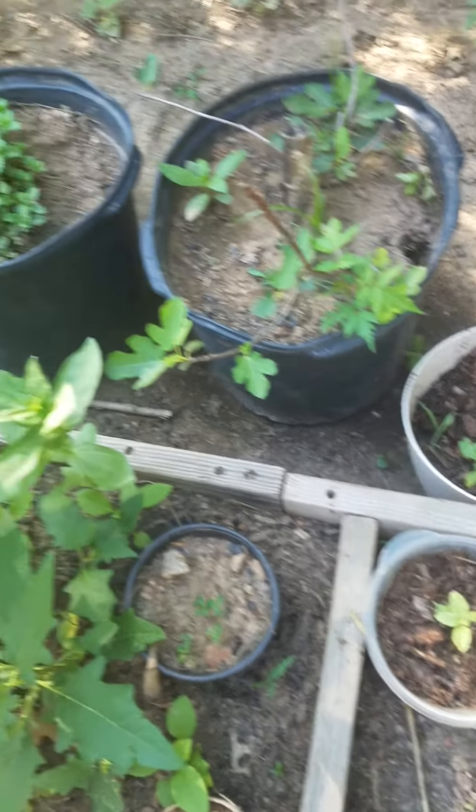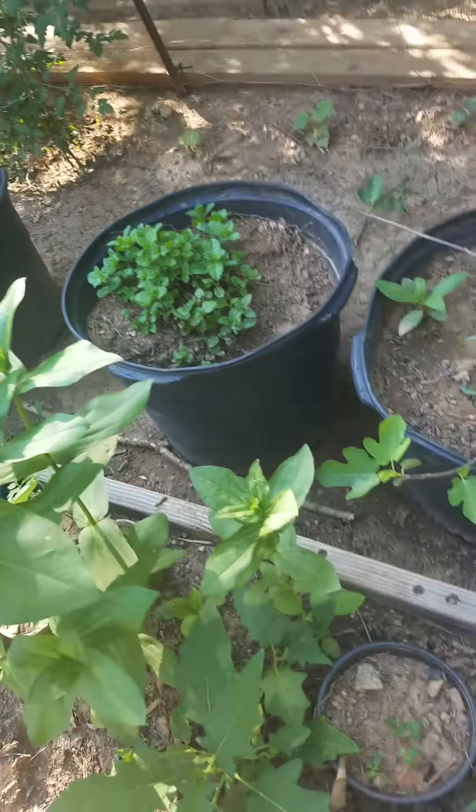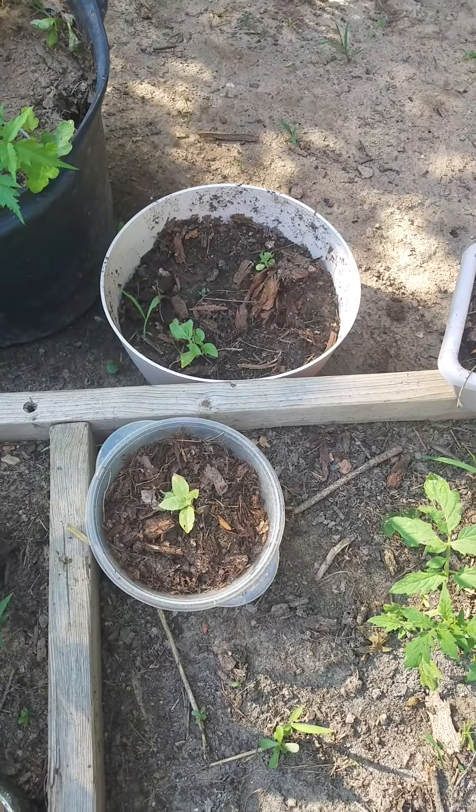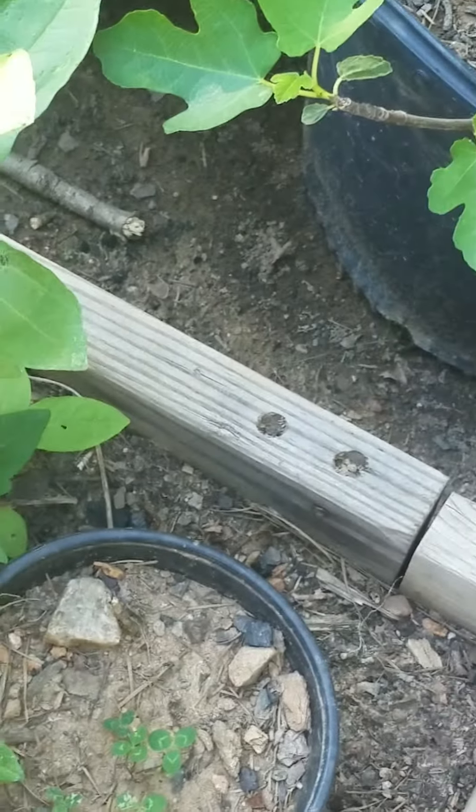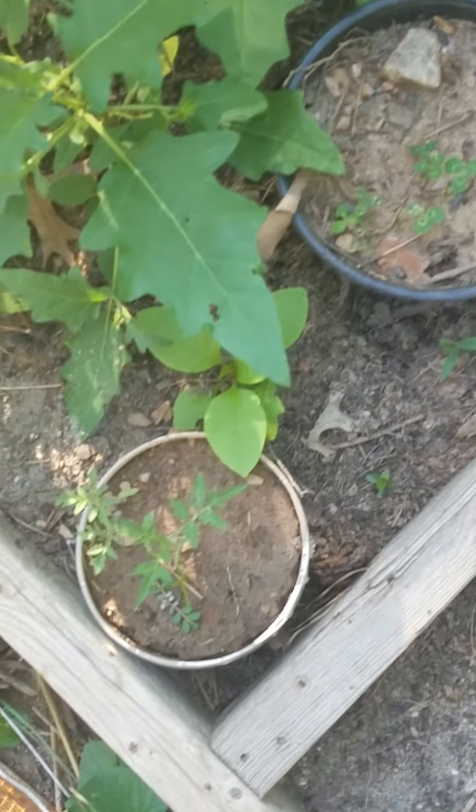This is a little fig. We've got some unnecessary plants on it — all to fix that. I don't know what this is, just more unnecessary plants. Tomato, tomato, tomato.